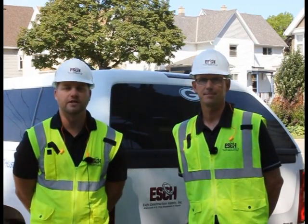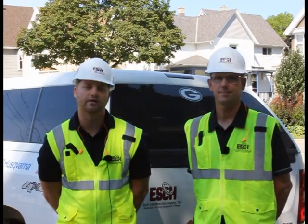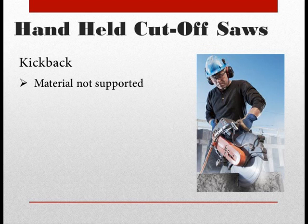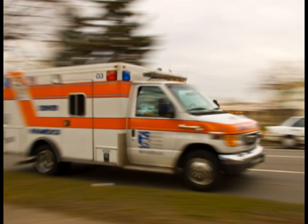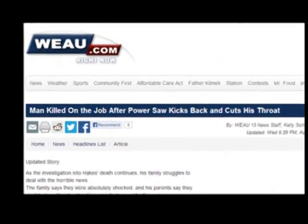Using a cut-off saw can be dangerous, but can also be a safe piece of equipment when the operator is educated and trained properly. When it comes to handheld cut-off saws, kick-back is probably the most serious concern. Kick-back occurs when the material being cut is not properly supported and the operator is not using the proper technique. We have seen several injuries over the last several years, and in one case in New Richmond, Wisconsin, we saw a death due to kick-back from a handheld cut-off saw.